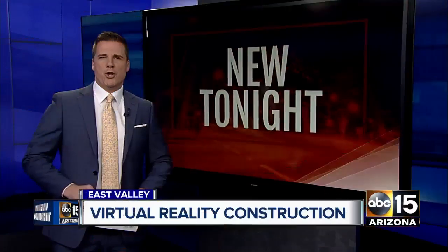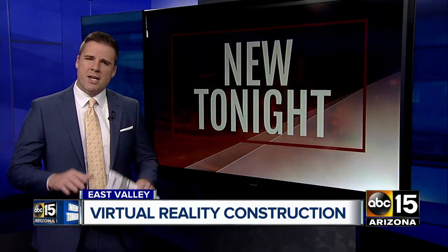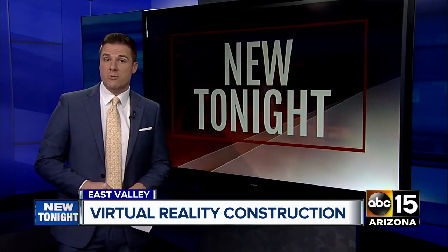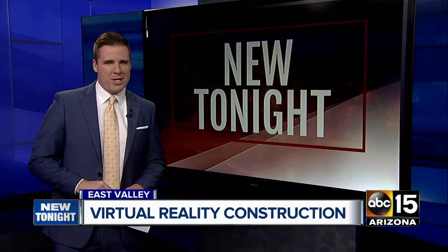Tonight, construction sites going digital and potentially saving taxpayers a whole lot of money. ABC 15's Sonuwasu taking us inside a brand new school in one of the fastest growing communities in the East Valley, showing us how virtual reality is bringing this project to life.